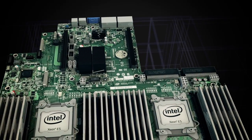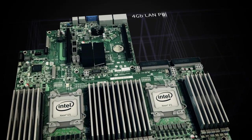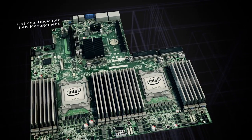The board also provides 4 gigabit ethernet ports and an optional dedicated management LAN port. For security conscious customers, the board supports Intel TXT technology via a TPM header.